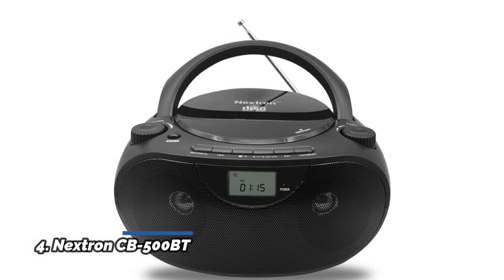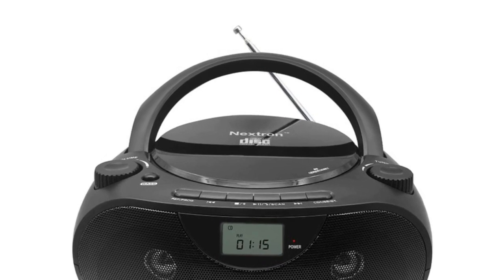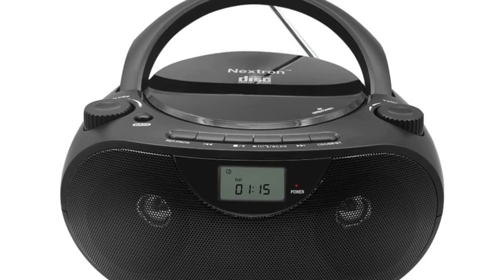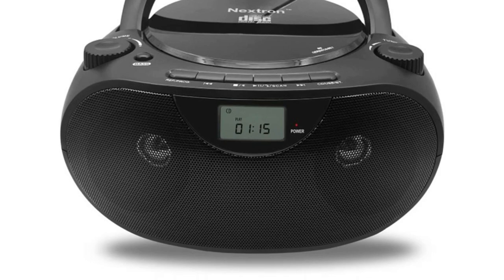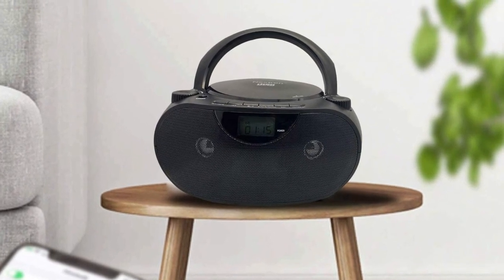Number 4: Nextron CB500BT. Use this portable home CD player to enjoy your favorite CDs or personally recorded CD-R and CD-RW discs, including those with MP3 files. The repeat play function supports single track loop, all track loop, or random play mode. The built-in AM/FM stereo tuner has an automatic search function and 30 radio station preset memories.